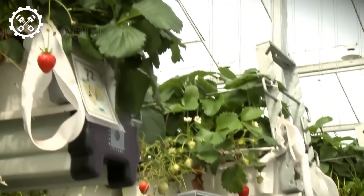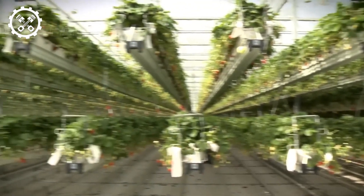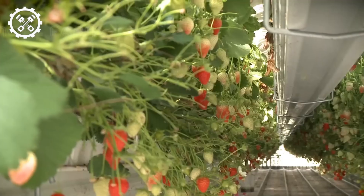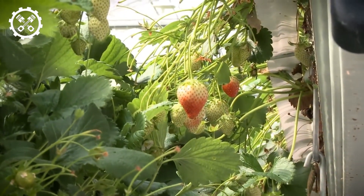Enter the world of strawberries, each meticulously cultivated by the hands of dedicated farmers. Witness the preliminary steps in preparing tomatoes before further processing. Equipped with powerful capabilities, the machine swiftly traverses fields, saving time and effort in grass maintenance.